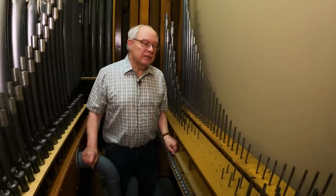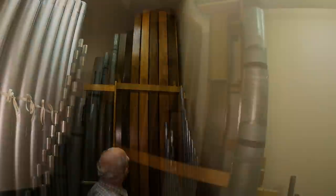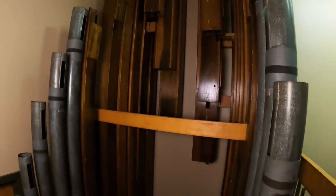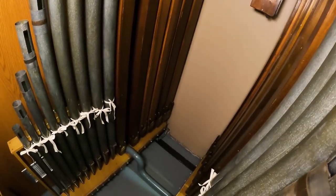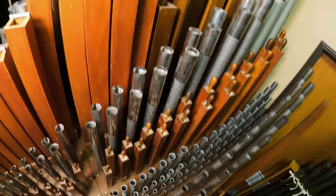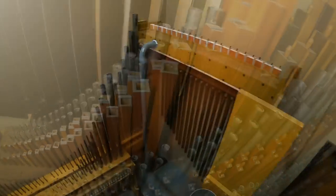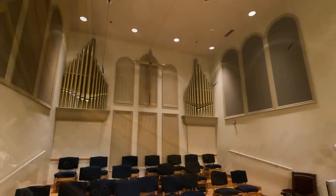And then the Undemaris, which came from the Hutchings at Westminster Congregational in Kansas City. And here is that wooden dulciana.